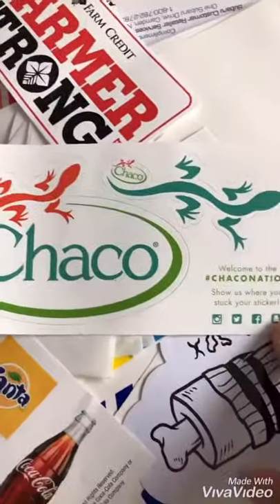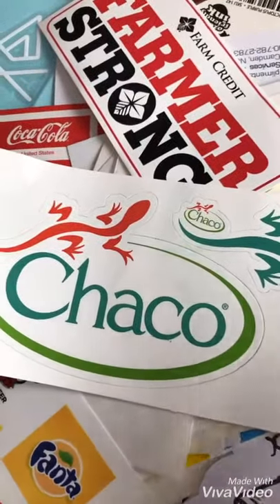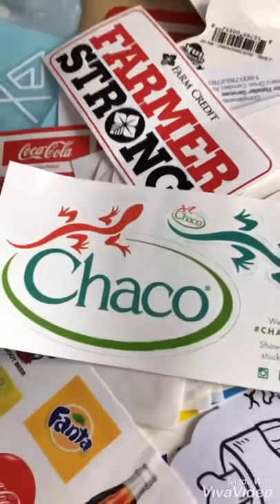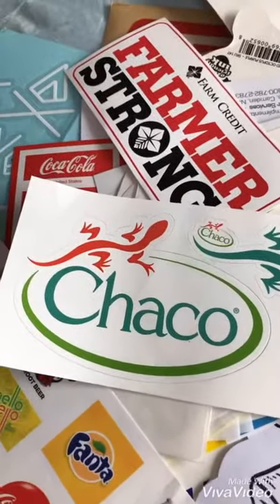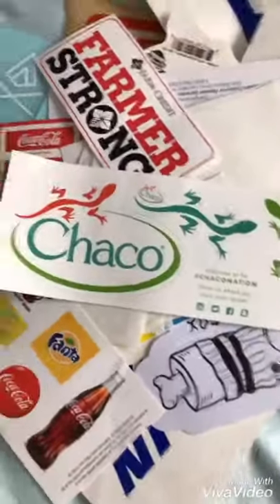You go to their website and go to their contact form, or they have like a free sticker little tab thing. And you just ask them nicely for the free sticker and include your mailing address, and usually they'll get back to you and just send you the sticker.